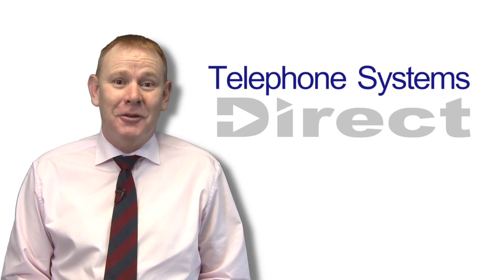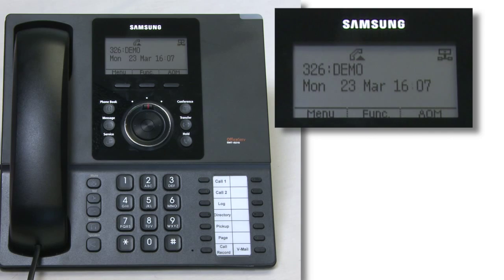Hi, I'm Tony from Telephone Systems Direct. In this clip I'm going to show you how to park and page a call.